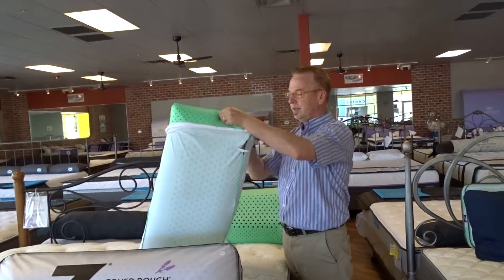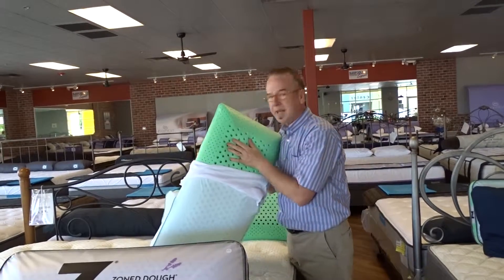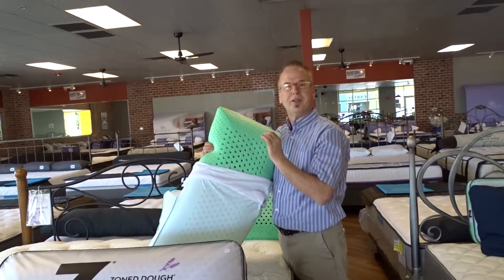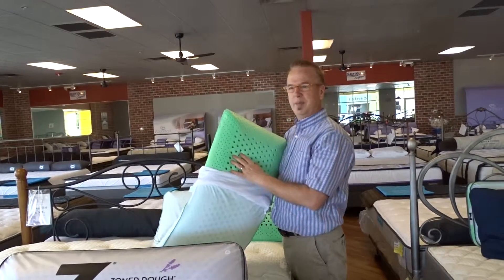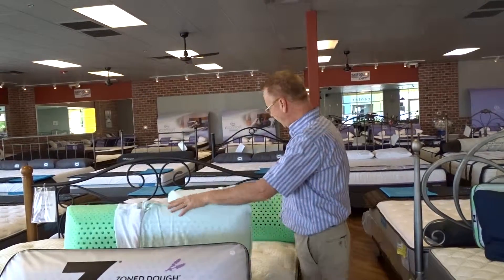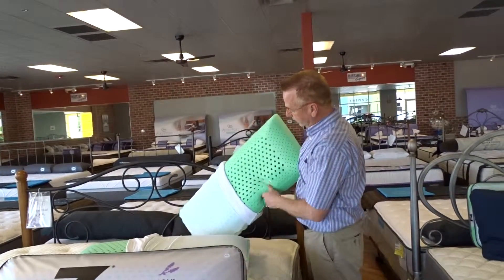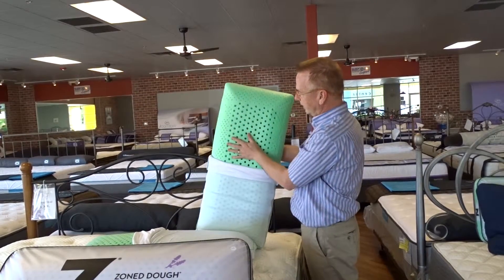You can wash that. Inside is a memory foam pillow that has a nice, gentle mint smell. It's not going to knock you out, but it just keeps you feeling rested and restored over the night. You can wash this, zip it up, sleep well.